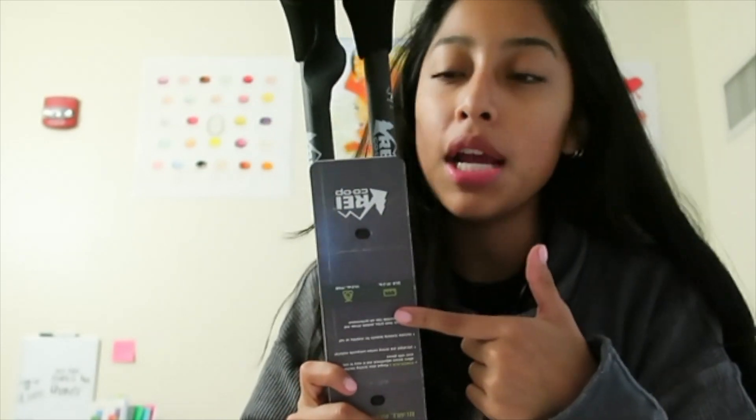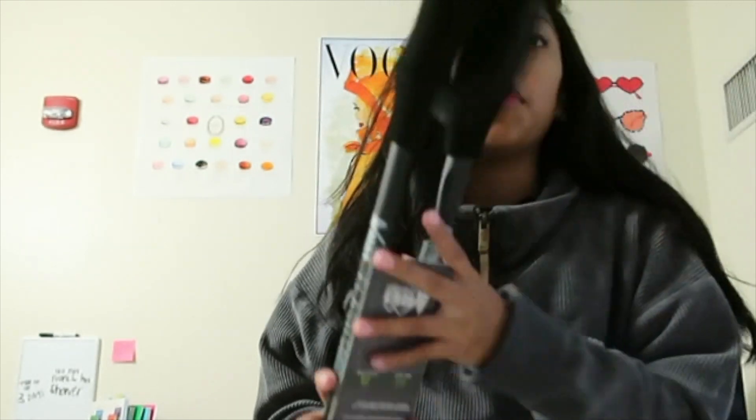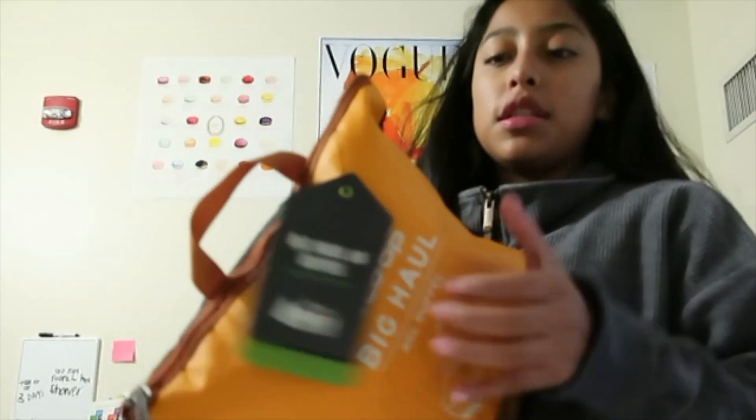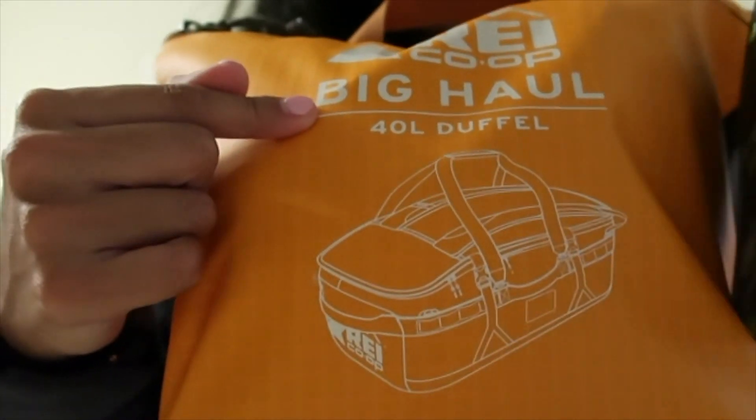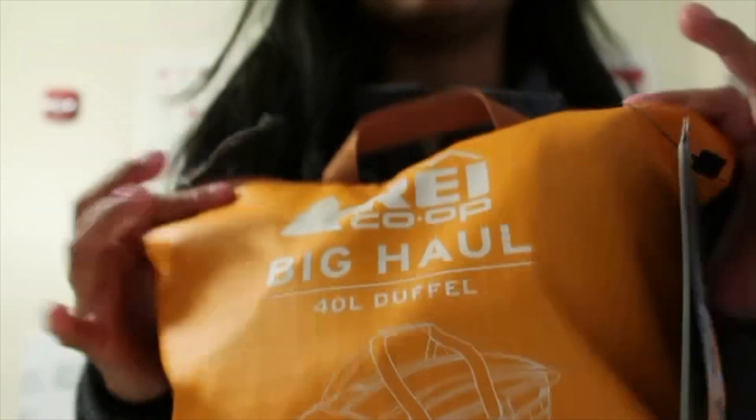I also got these REI trekking poles. They are carbon and they're really lightweight, which is good because I'll be able to stick them in my bag or on the side of my pack when I'm not using them. These were $120. This REI duffel bag — it's 40 liters, and this is how it expands. It's just like the bag that it comes in.